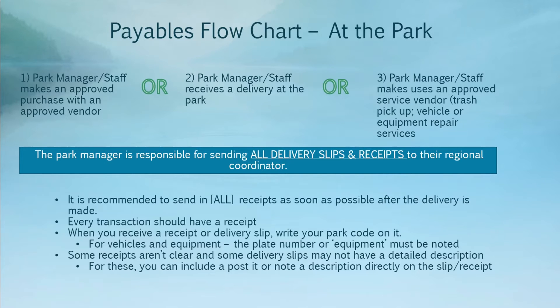Next, we'll go through a quick overview of how payables flow from the park to the business office and how vendors get paid. At the park is usually where it starts. The park manager or park staff will make an approved purchase with an approved vendor, receive a delivery at the park, or use an approved service vendor — for example, using Casella for trash pickup or a vendor for vehicle or equipment repair services.